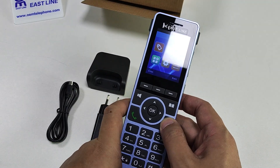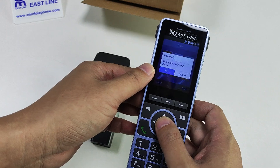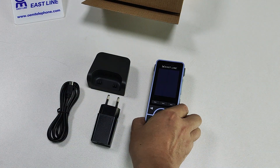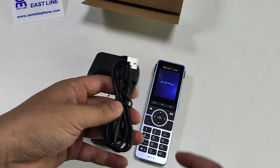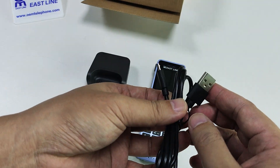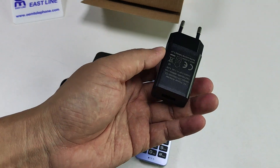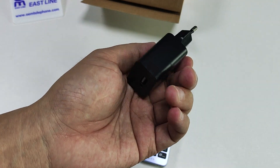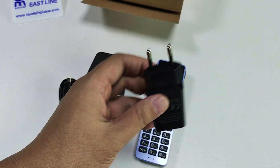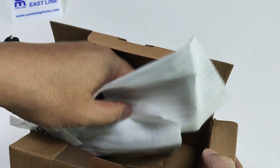Let me check everything now. This is the accessories: micro USB cable and power adapter. This is the gift box.